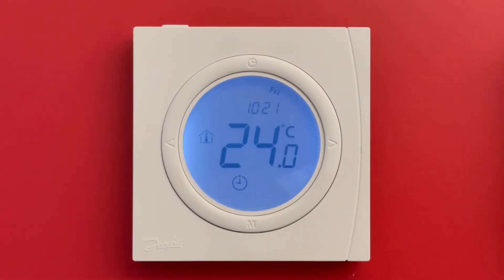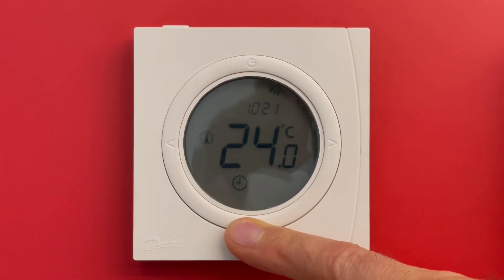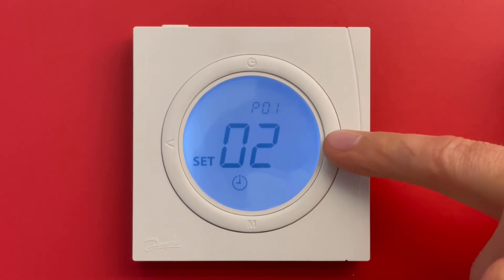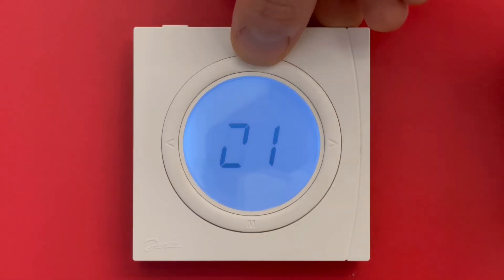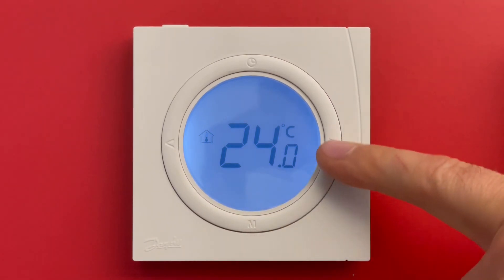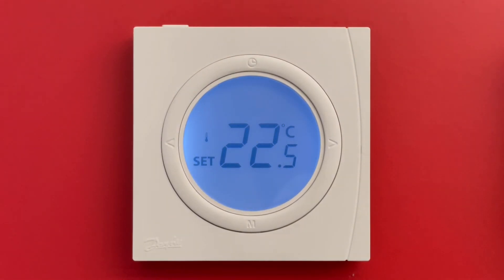If you don't want to use programming mode, just go to M and hold for 6 seconds — 1, 2, 3, 4, 5, 6. In program 1 mode, choose Setup 1. Setup 1 means manual temperature control with no scheduling. Then push the clock. There's no more clock icon and you can simply adjust the temperature with the arrows, and it will not change during the day or week.